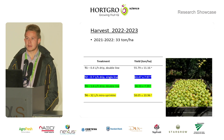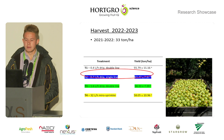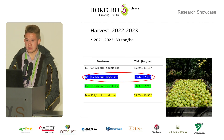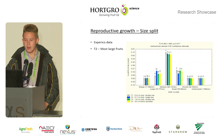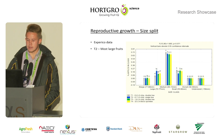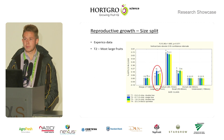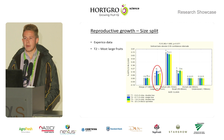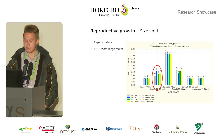For the harvest, treatment two — the single line 0.7 litre per hour drip — had the highest yield, although it was not significantly different from any of the other treatments. For the size split, in the large size class, treatment two again had significantly more fruit than treatment one and treatment three.